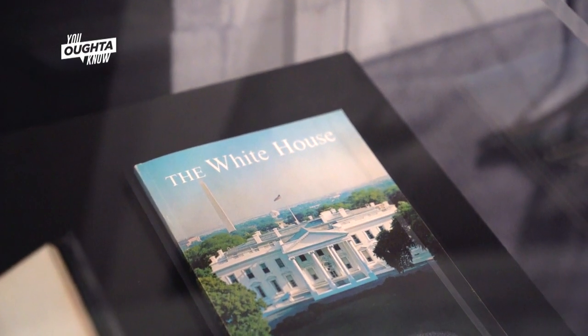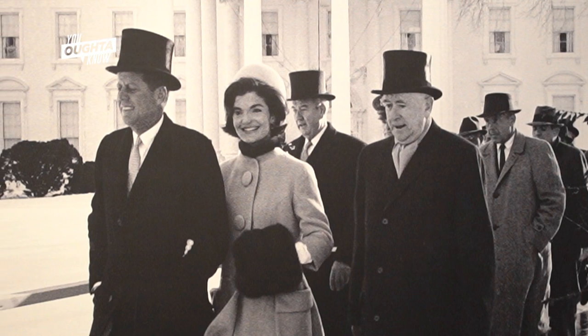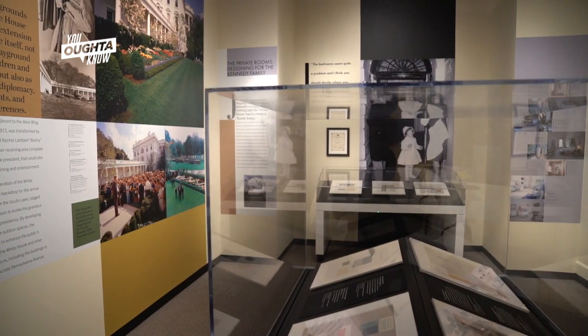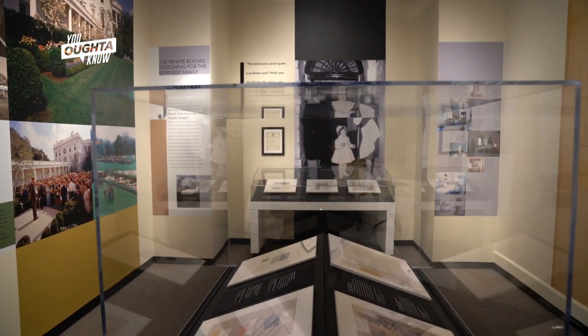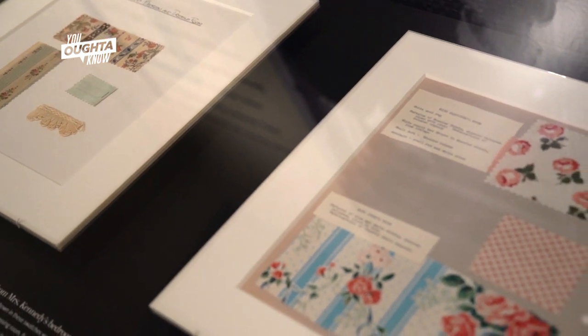Mrs. Kennedy very early on stuck to the idea of having a guidebook that could be sold from the White House. This was really discouraged by her husband's advisors who thought it was going to be tacky. But she was adamant that by having tourists take away something of scholarly value that really described what they saw, the White House Historical Association was formed as a nonprofit to create this guidebook and take in donated money. They sold it at a dollar a copy initially, and the first 600,000 copies sold out in the first few months, becoming the revenue stream that could fund these projects within the White House.